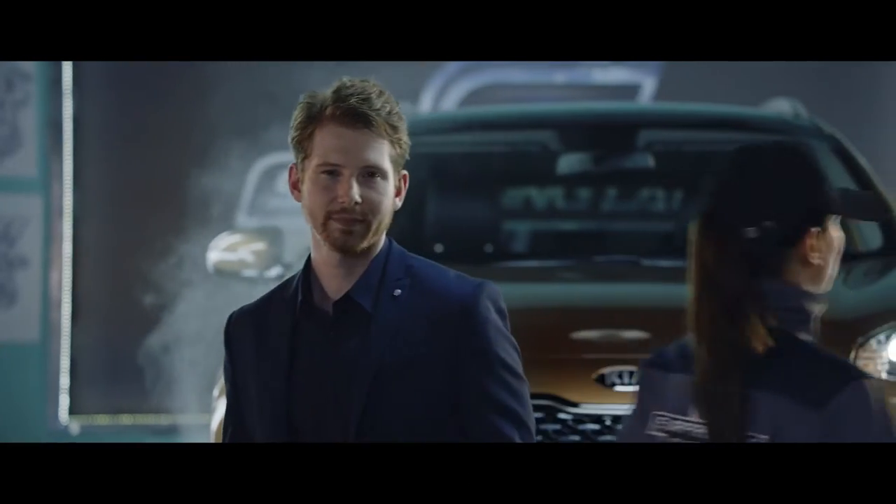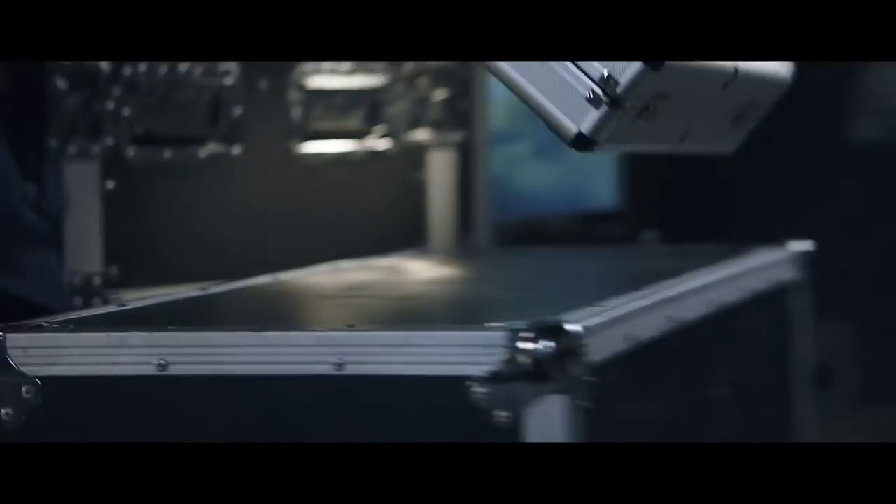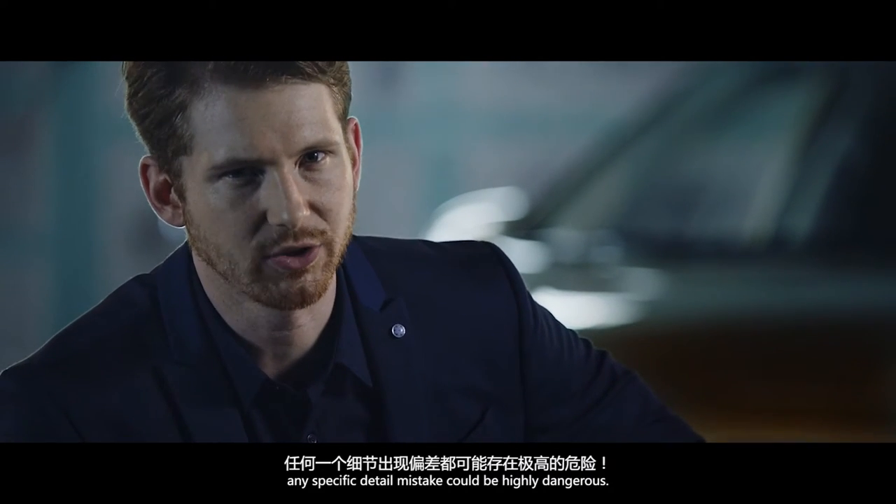This is a precision calculated process. Any specific detailed mistake could be highly dangerous.